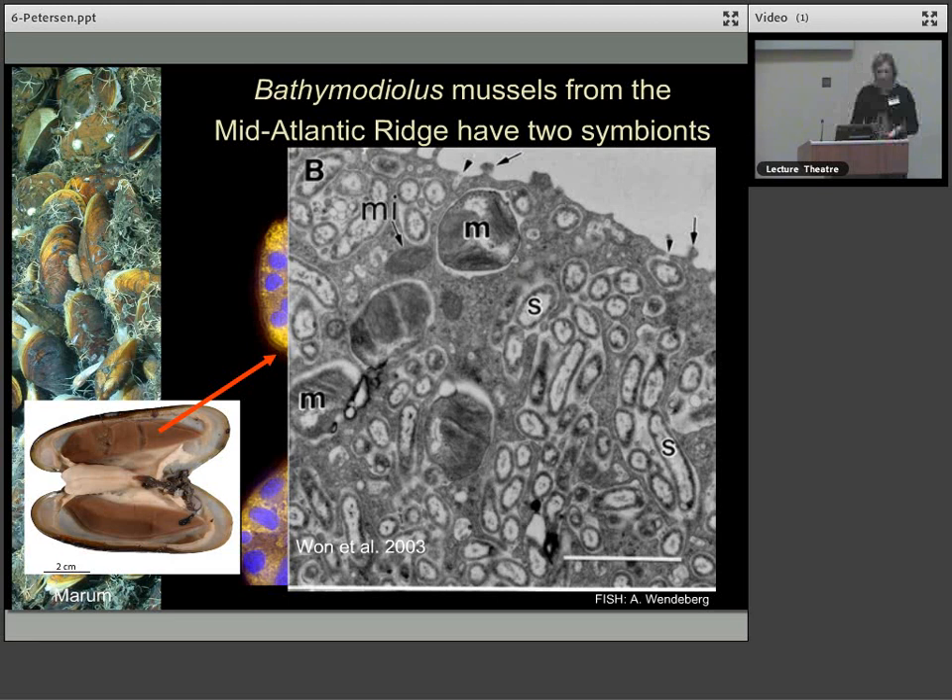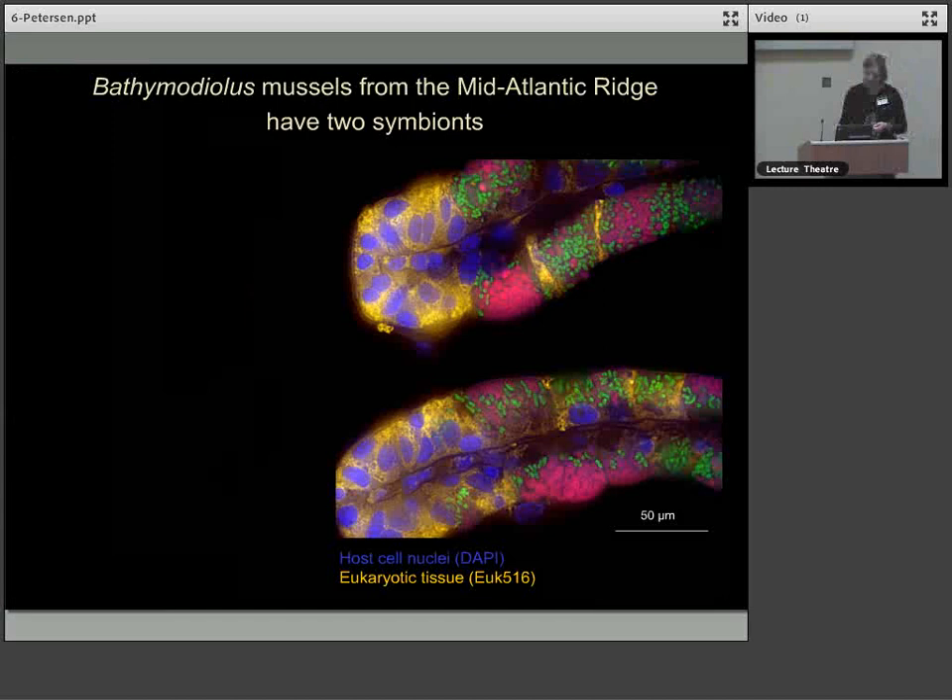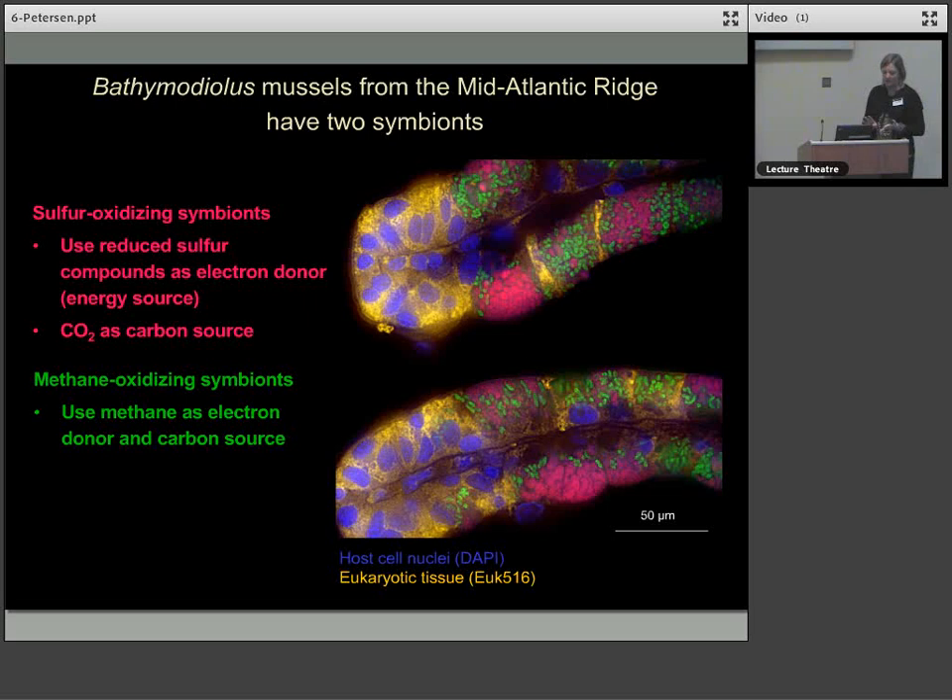The sulphur-oxidising symbionts use reduced sulphur compounds as an electron donor or energy source, and CO2 as a carbon source. Whereas the methanotrophs — the methane-oxidising bacteria — use methane as both energy source and carbon source. And both need oxygen.